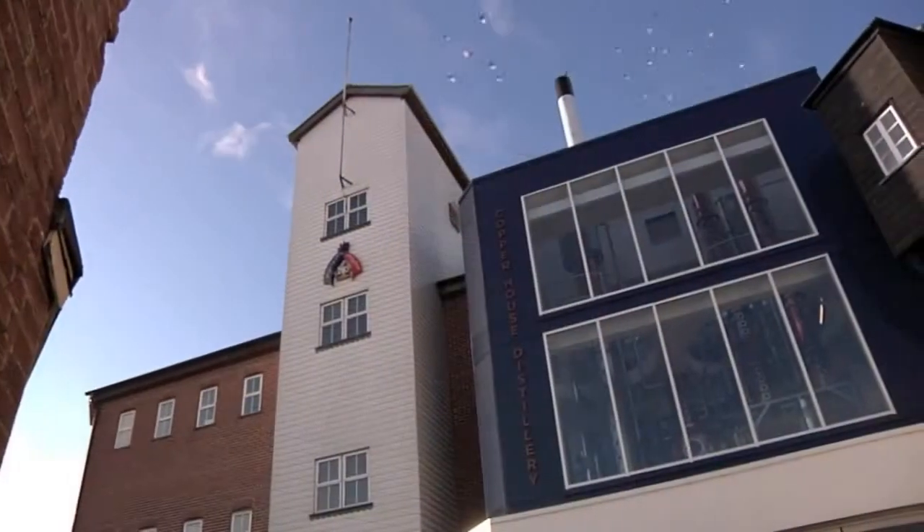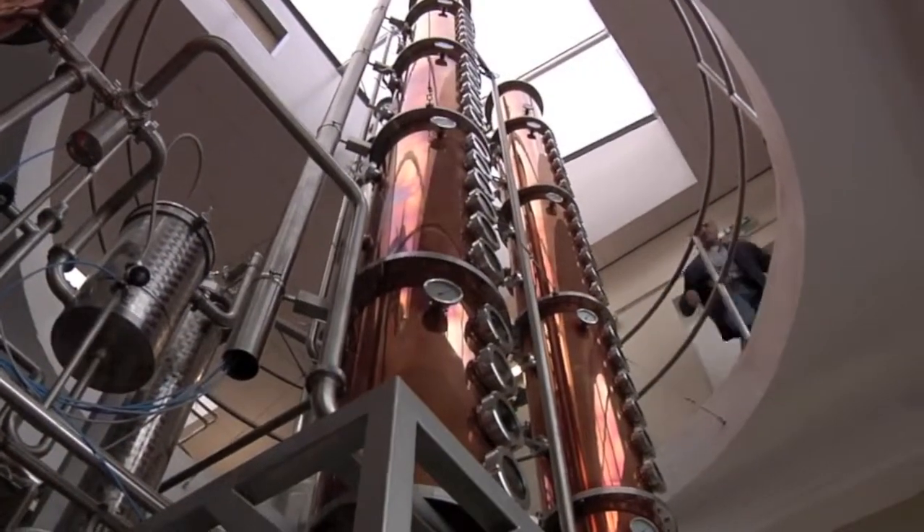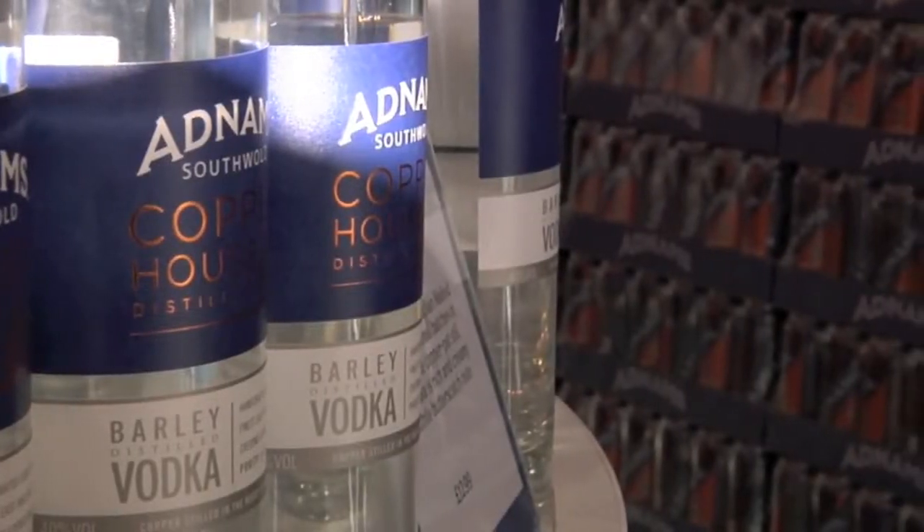The Copper House Distillery is our latest addition, and we use local barley and other grains to produce Adnams Gin and Vodka. Our whiskey will be ready in 2013.